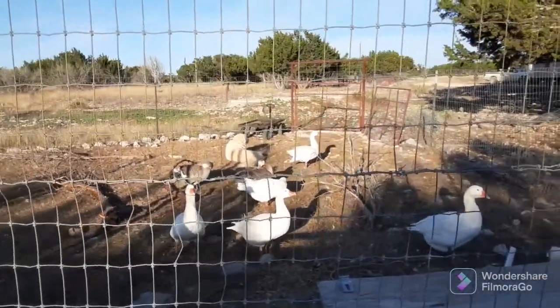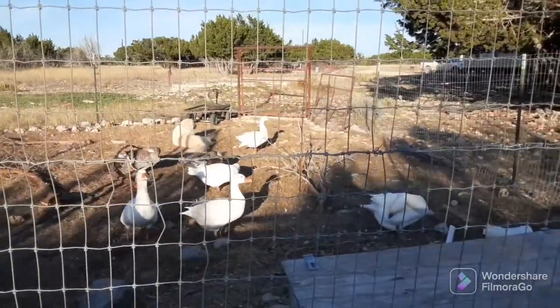Welcome to Built on the Rock Homestead. If you're new to my channel, my name is Kiri and I live in Texas.